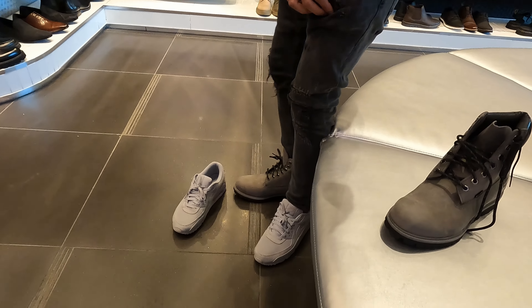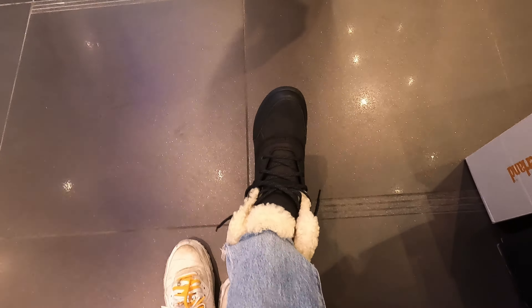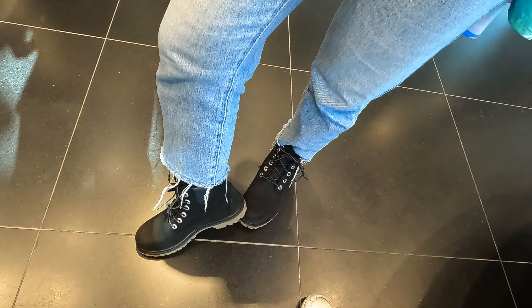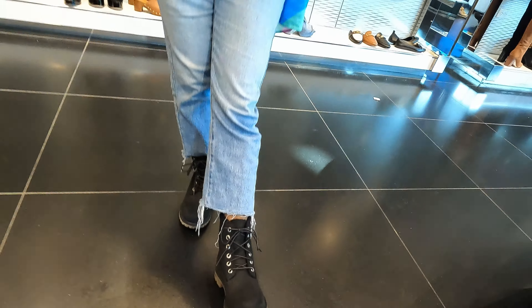I'm in a store called Browns looking for winter boots. There are special winter boots you need to have to walk on snow — they need grooves, insulation like fur inside, and should be waterproof. I was looking at a brand called Sorel which was recommended. I found these Timberlands at Browns — they're waterproof, suede, and insulated from inside with fur. They're $200 and I really like how they look. They're not bulky, just the perfect size. I'm going to get this one — my first winter boot, yay!